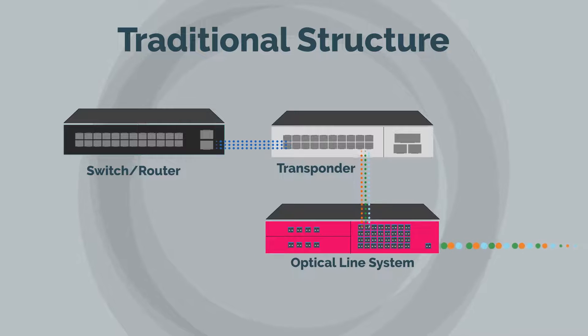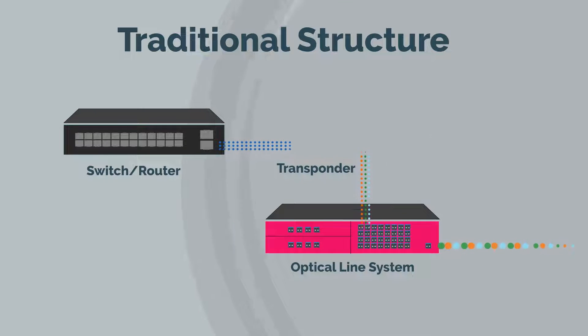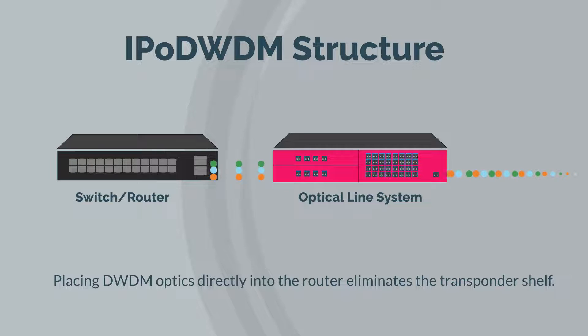Placing DWDM optics directly into the router eliminates the transponder shelf and optics between routers and DWDM systems.